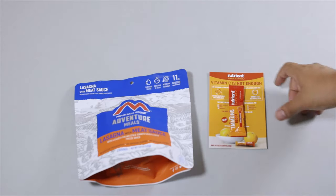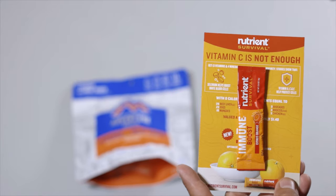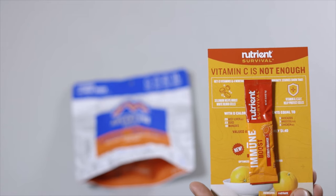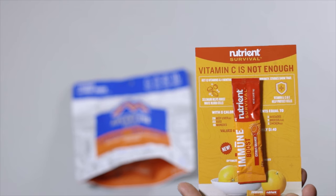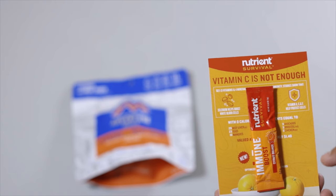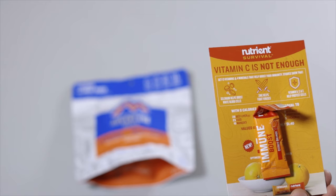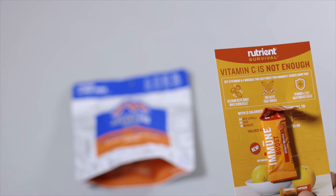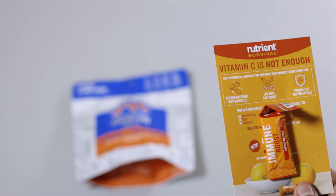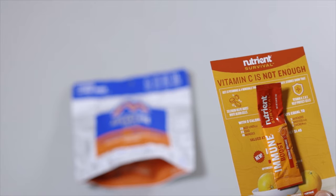Now let's check out the vitamin drink. This is a brand new product by Nutrient Survival — an immune booster designed to help if you're feeling a little sick or just need a boost, and it can also help protect you from getting sick. You get 13 vitamins and 4 minerals that help boost immunity. Studies show selenium helps boost white blood cells, zinc helps fight viruses, and vitamins A, C, and E help protect cells.